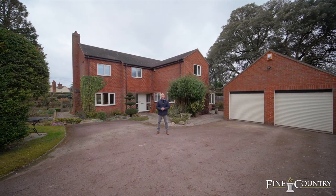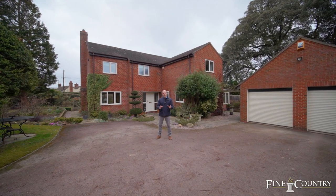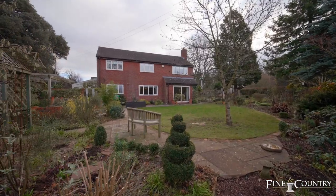Hi, it's Nick and Vanessa from Fine and Country Worcestershire. Wonderful new property to tell you about today. We're in The Rid, which is four miles from Malvern, eight miles from the city of Worcester, and four miles from the wonderful Royal Three Counties showground.